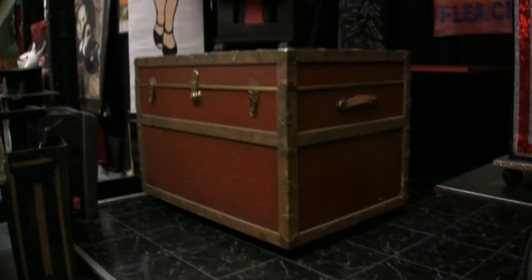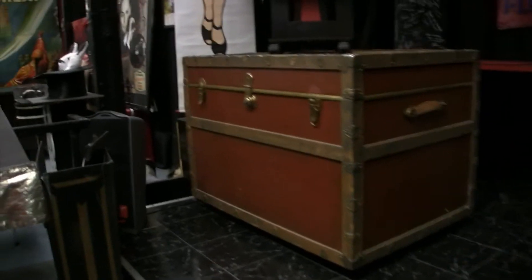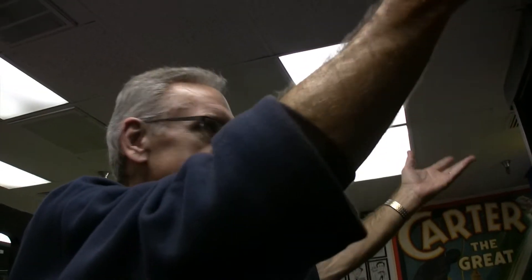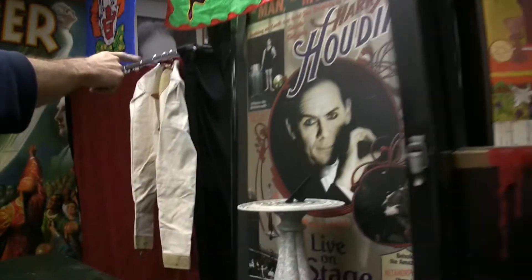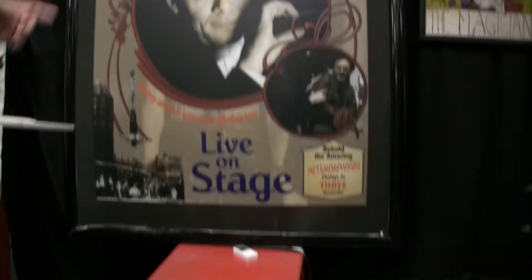And this is a trunk — a reproduction of the original Houdini metamorphosis. The trunk they used was actually that big — it's really big. I have the framework and the curtains, but there's no room to put it here. It was part of Jim Benton's Houdini show, which ran in Los Angeles for a year. He did everything that Houdini did — he portrayed Houdini in the show.